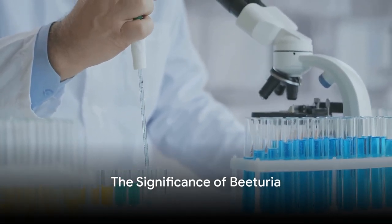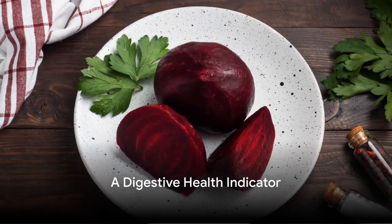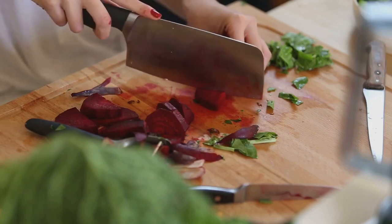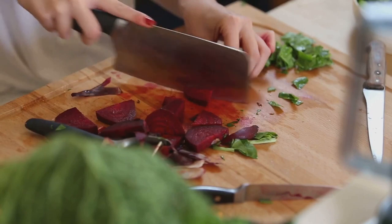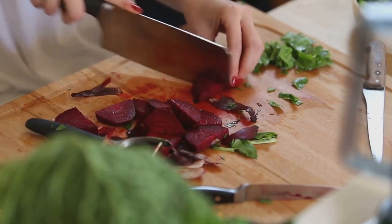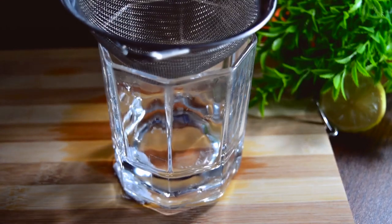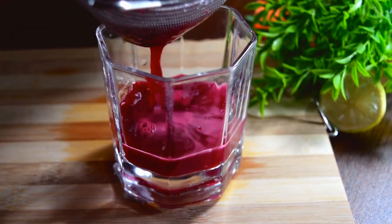But is there any reason you should pay attention to this color change? Interestingly, the color change caused by beets can serve as a useful health indicator. This is where the beet test comes into play. Advocated by colon hydrotherapist Jennifer Gonzalez, the beet test is a simple yet insightful way to monitor your digestive health. It's all about measuring digestion transit time.